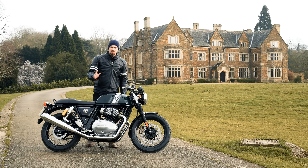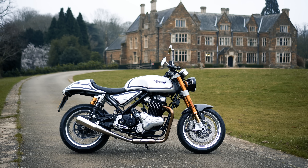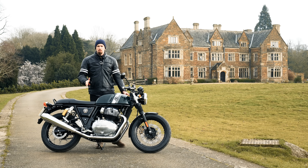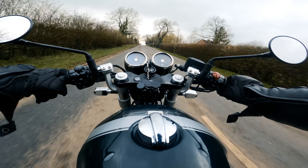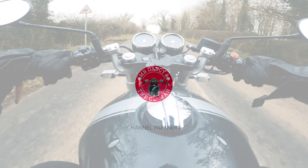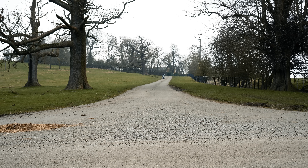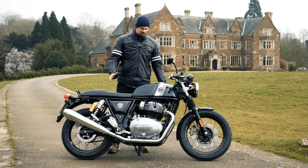Hello and welcome back to the channel. No, you have not read the title wrong — I really am comparing the Royal Enfield Continental GT to the Norton Commando 961. You might think I've gone completely mad because the Norton is £10,000 more expensive, but I think there's not that much in it between the two. Let me tell you the differences and find out: is the Norton really worth £10,000 more?